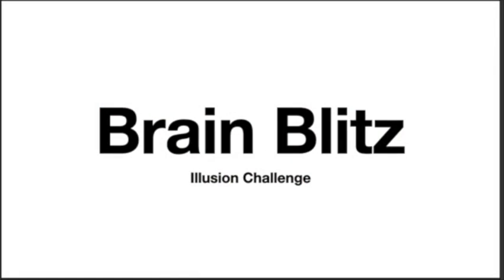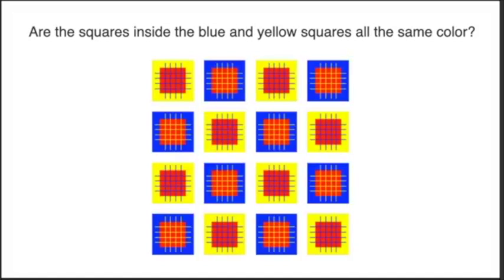I'm going to pop this on the screen and we've got a brain blitz illusion challenge. You're going to solve this problem here or try to figure it out. Then shoot me your answers up on the comments here on the Facebook Live. Let's see how you do — I'll give you some shout outs.